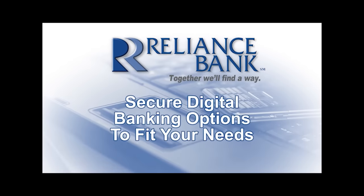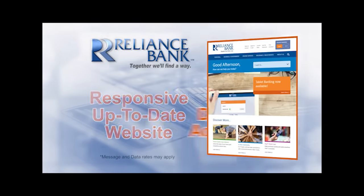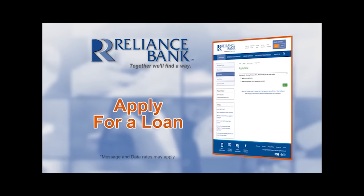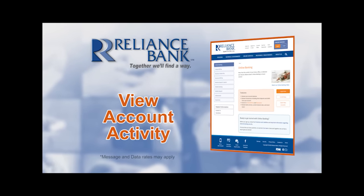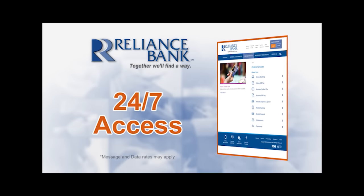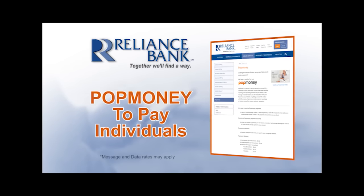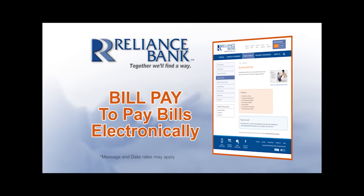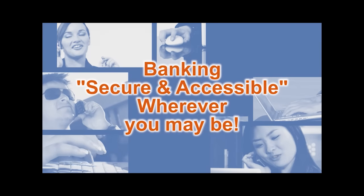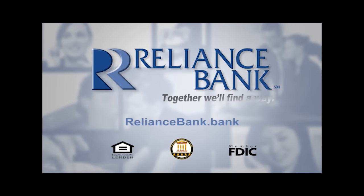Reliance Bank has secured digital banking options to fit your needs: responsive up-to-date website, open deposit accounts, apply for a loan, view account activity all online. E-statements for the eco-friendly, mobile banking and mobile deposits, safe and secure access at your fingertips 24-7, pop money to pay individuals, bill pay to pay bills electronically. We bring you this technology because we're all about making banking secure and accessible wherever you may be. Reliance Bank, together we'll find a way.